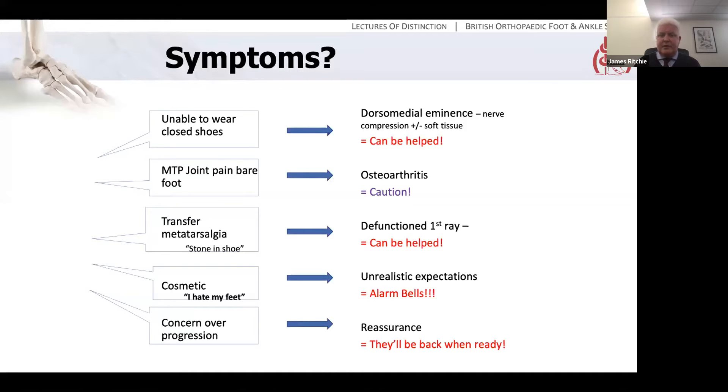What about transfer metatarsalgia? The first ray is defunctioned and pain is felt across the lesser MTP joints. Often patients will describe a stone or a pebble in their shoe — or as one very nice French lady said, it's not a stone, it's like the stone of an olive in my shoe. French people have olive stones, English people have pebbles. That's that kind of feeling. And this is something we can help surgically: if the first ray is corrected and refunctioned, you can actually alleviate pain across the lesser rays, even though when you say you'll cure their second and third MTP joint pain by correcting their bunion, patients may look at you as if you're completely mad — but if you explain the mechanics, it makes sense.